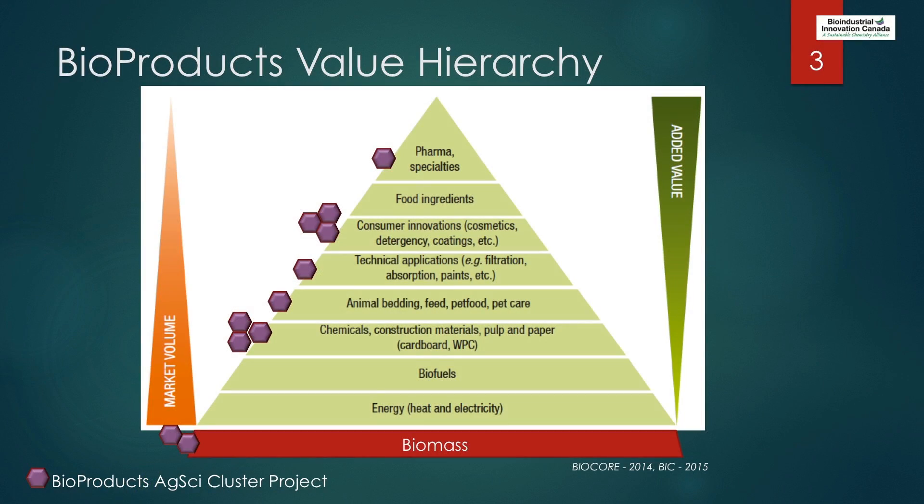Within the bioproducts cluster itself, we have an assortment of different projects at the different value hierarchy price points across the bioproducts value chain. You can see that we're working on projects from the biomass side — largest volume — to the pharmaceutical and specialty area side with small volumes but tremendous margin.